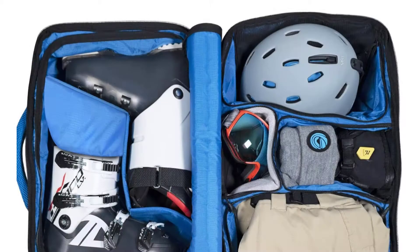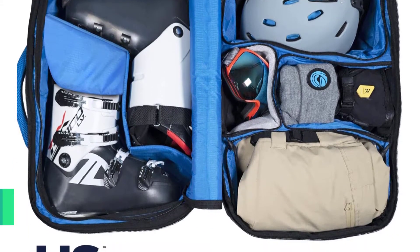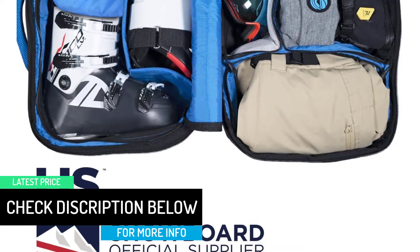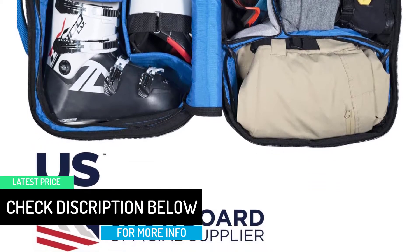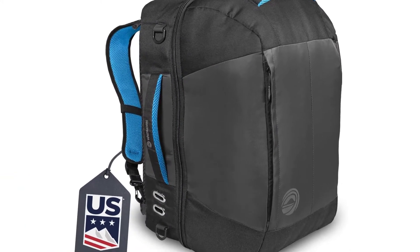The 420D nylon water-resistant outer shell ensures water is always kept out from damaging your inner luggage. The inner liner has also been made with 210D nylon material to keep it dry when it is snowing. At the back, there is added padding that supports extra comfort when the bag is carried.